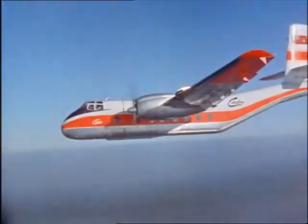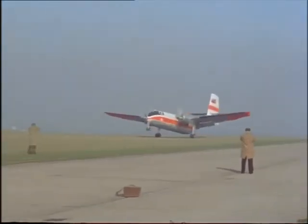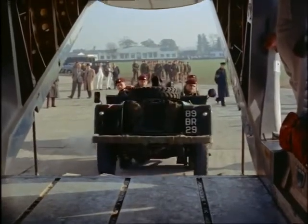More cargo too will go by air. This latest freighter carries three tons, and is useful for short-haul commercial jobs, since it doesn't need a long runway. The army is finding it adaptable for many purposes as well.